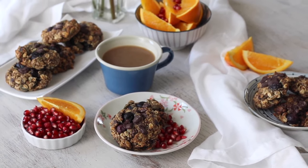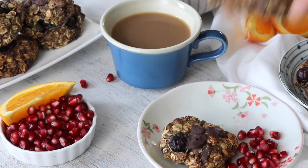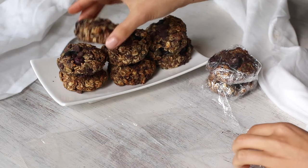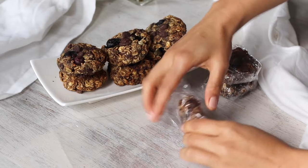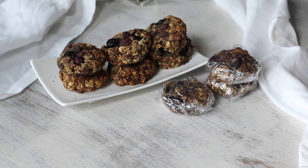I can say with all honesty that I now prefer these to the super sweet conventional store-bought cookies I used to eat. I used to eat them because they were convenient, but these cookies can be too. I usually make a big batch, then individually wrap and freeze them to enjoy as on-demand desserts or grab-and-go snacks.